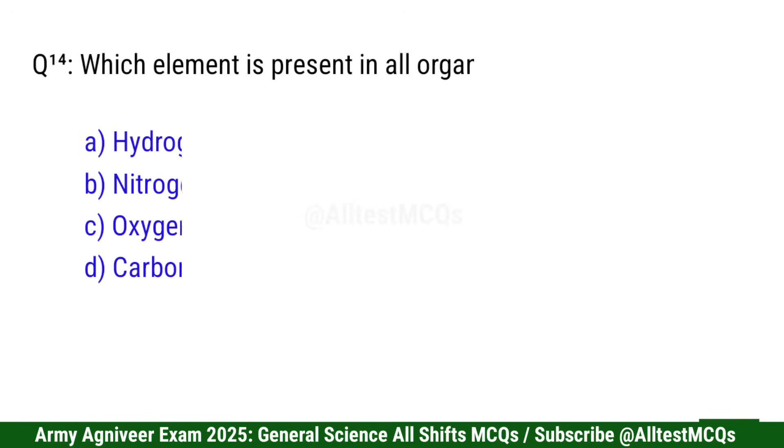Question 14: Which element is present in all organic compounds? Right option is D: Carbon.